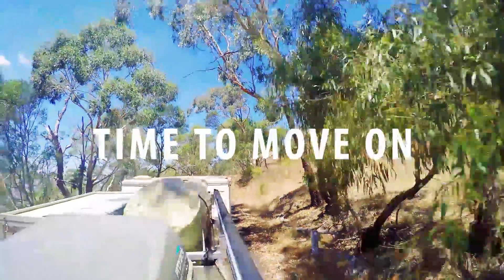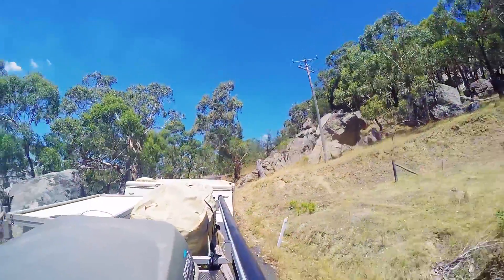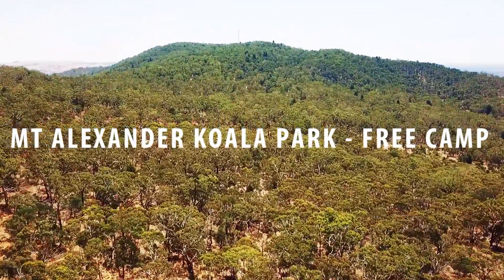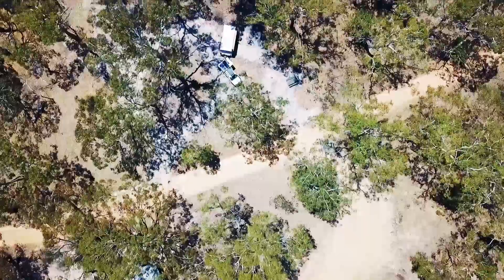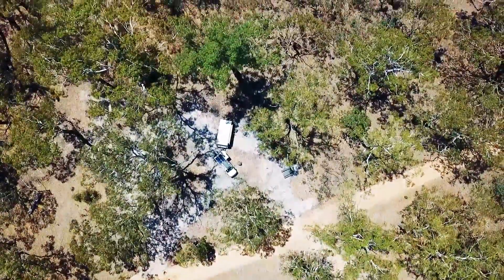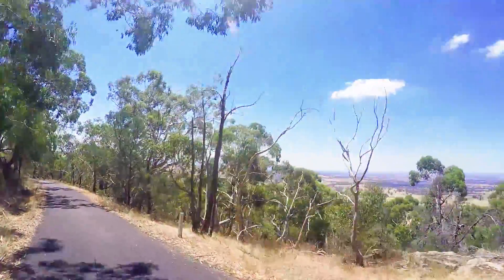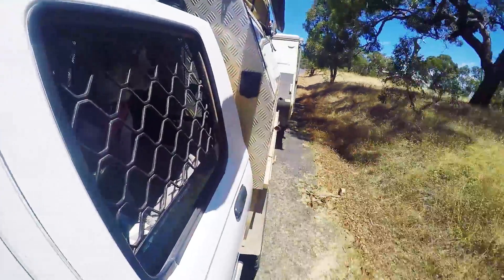Once we finished our loop we packed up and continued trekking south. We had another free camp in the state forest in our sights down at Mount Alexandra — the perfect spot to hide out over the busy Australia Day long weekend. Only a few other campers scattered about, plus we had excellent radio reception to listen to the Hottest 100 countdown.